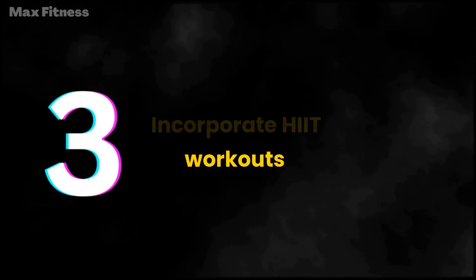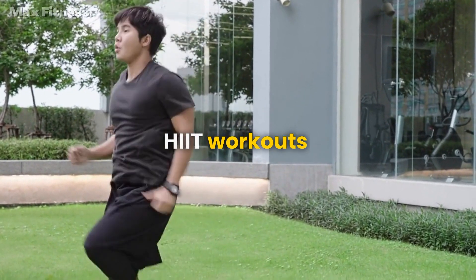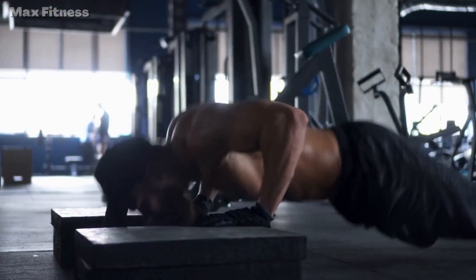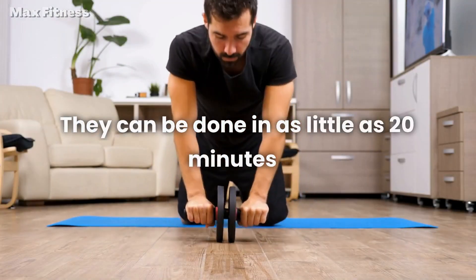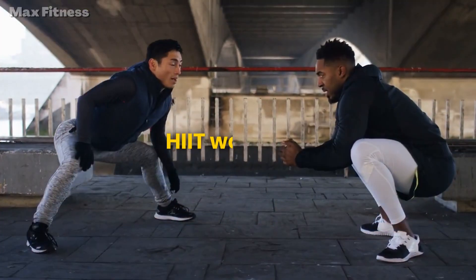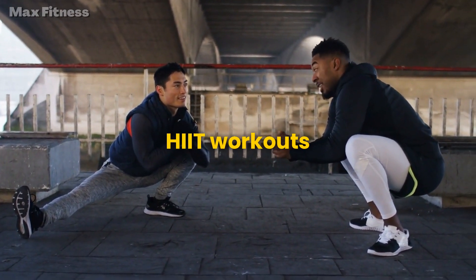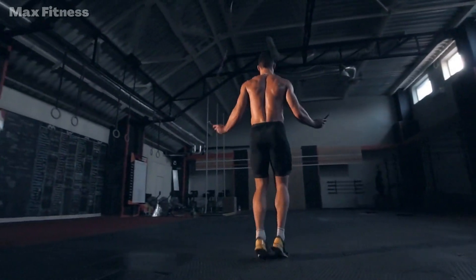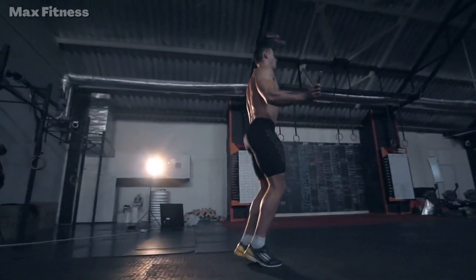Step 3: Incorporate HIIT workouts. HIIT workouts are a great way to burn fat and improve cardiovascular health. These workouts involve short bursts of intense activity, followed by periods of rest. They can be done in as little as 20 minutes, making them a perfect choice for those who are short on time. Incorporating HIIT workouts into your fitness plan can help you break through weight loss plateaus and see results faster. Some examples include sprint intervals, jump rope circuits, and bodyweight exercises like burpees and mountain climbers.